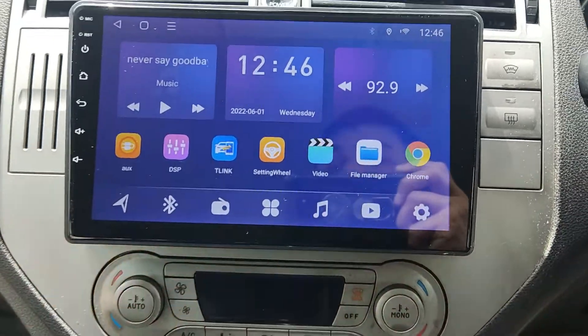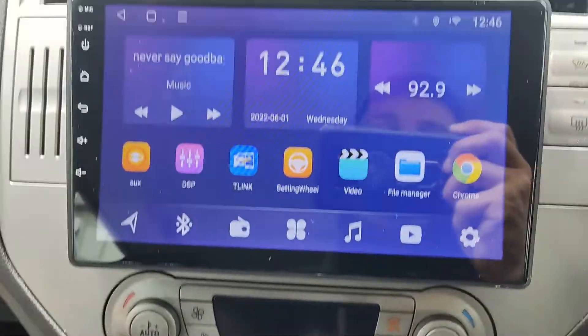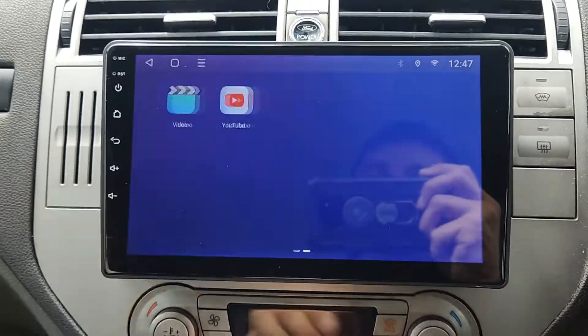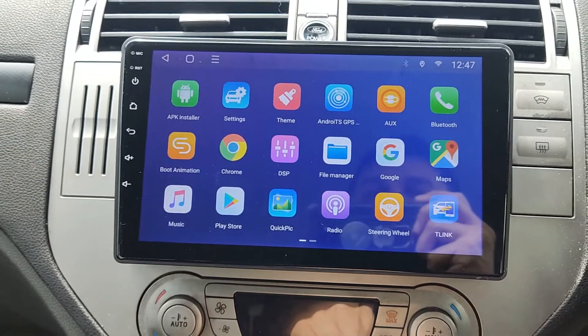You can listen to music from USB, or put music and movies on a USB drive. It's essentially a fully functional tablet — very fast, smooth, and with a bright screen. You can install whatever apps you want.